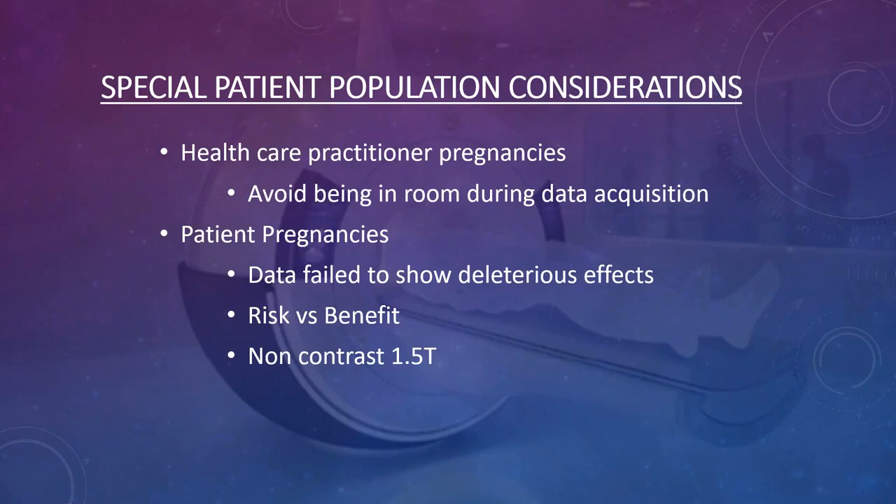For pregnant patients, data has failed to show any effect on the fetus or the mother. However, you want to take a pregnant patient to a physician for a risk-versus-benefit analysis. If the MRI could help diagnose something endangering the mother or fetus, you should do it; if it can wait until after delivery, it's probably best to wait. You should also avoid giving pregnant women gadolinium contrast unless absolutely necessary, as it crosses into the fetus through amniotic fluid.